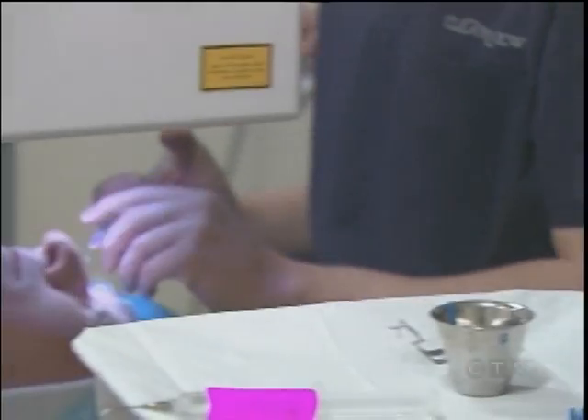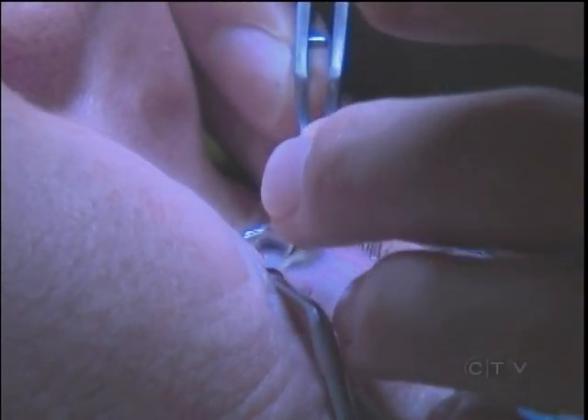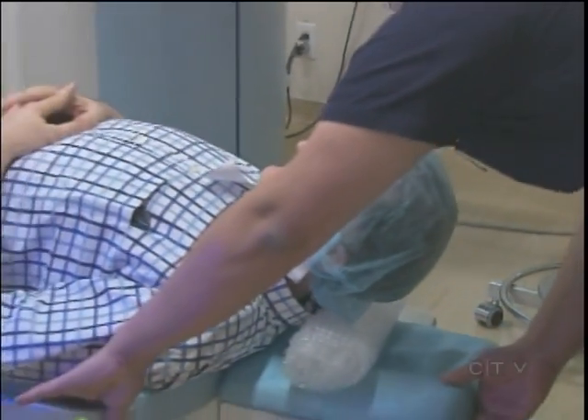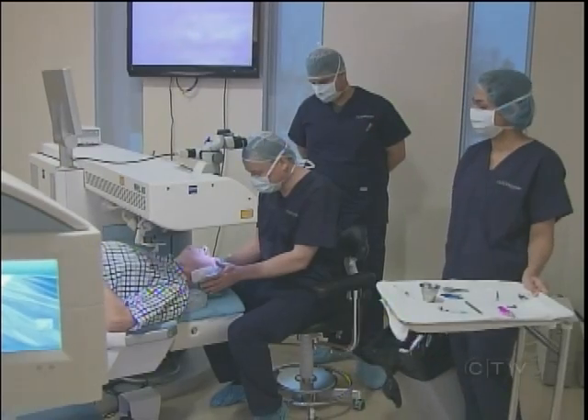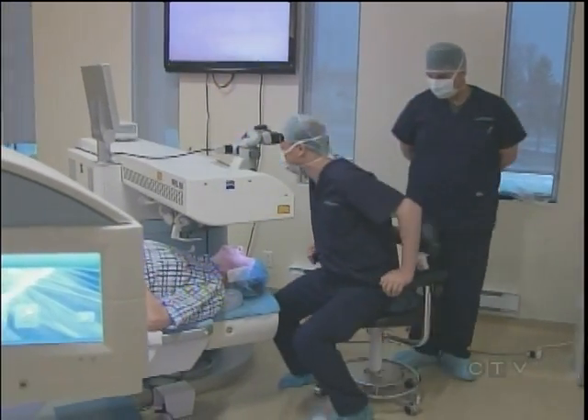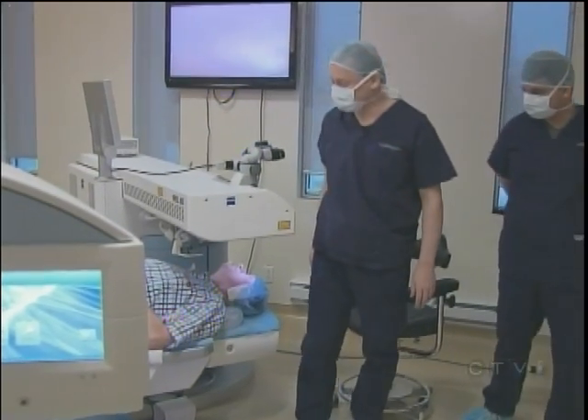Typical risks of laser eye surgery include infection and improper healing, but Dr. Kraneman says this procedure is better tolerated than monovision with a 97% acceptance rate. For the 3% who can't manage the change in their vision, he recommends changing one eye so that both are corrected for either distance or near viewing.